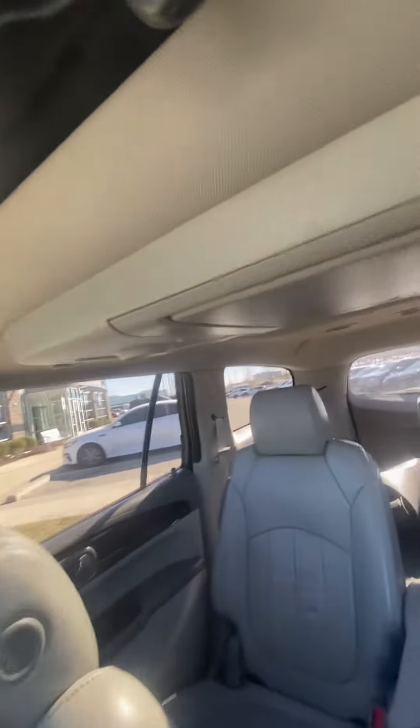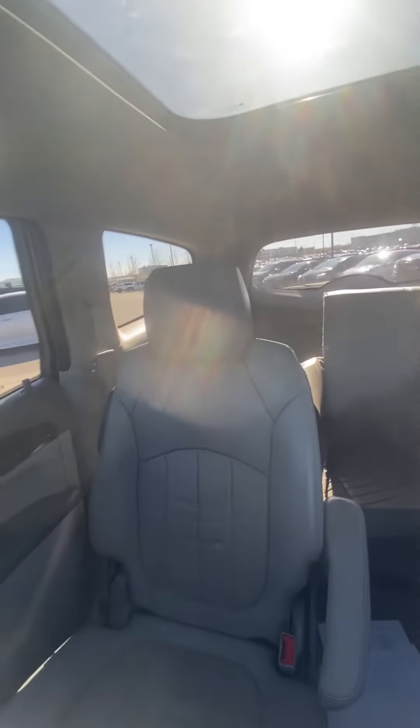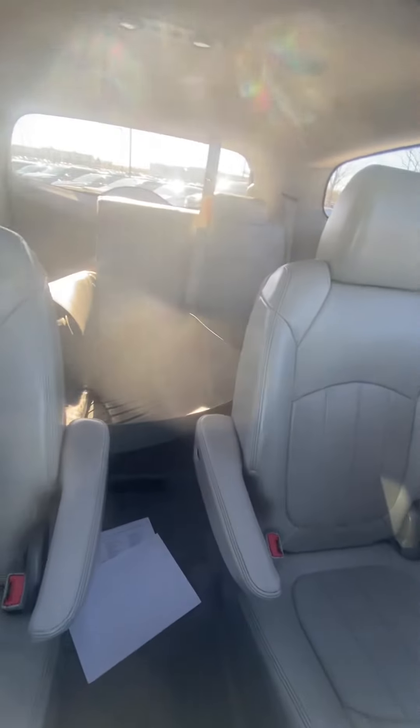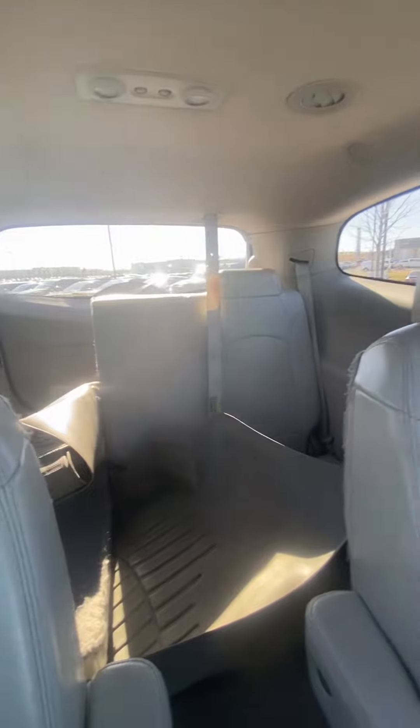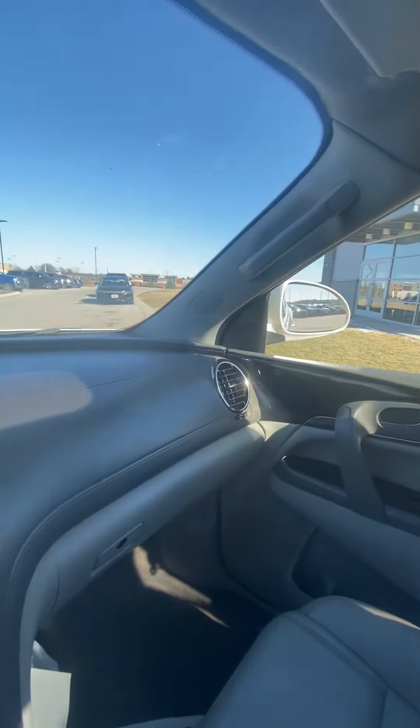The sunroof going all the way to the back makes it nice and comfortable for people in the back. You'll see there are no rips, no tears in the seats, and we actually have the all-weather mats back there — which is even better. You know how easy those are: just pull them out, get everything nice and clean.